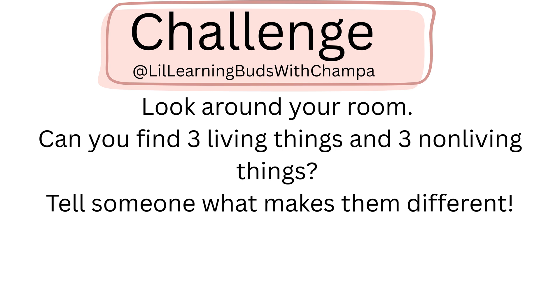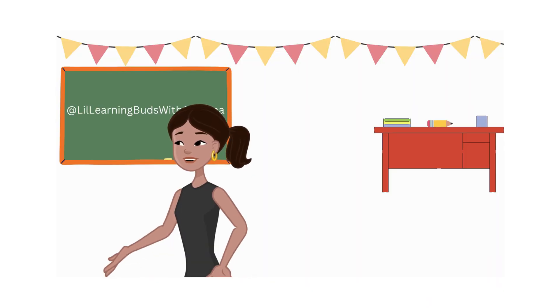Let's play a challenge. Look around your room. Can you find three living things and three non-living things? Kids, see you all in the next video.